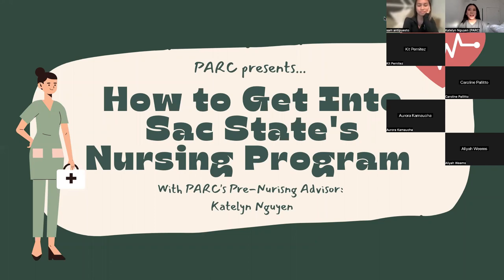Hi everyone. My name is Caitlin. I am with the PARK and I'm also the PARK pre-nursing advisor, and this is going to be my first workshop for the semester where we talk about how to get into the Sac State nursing program. All right, let's get started.